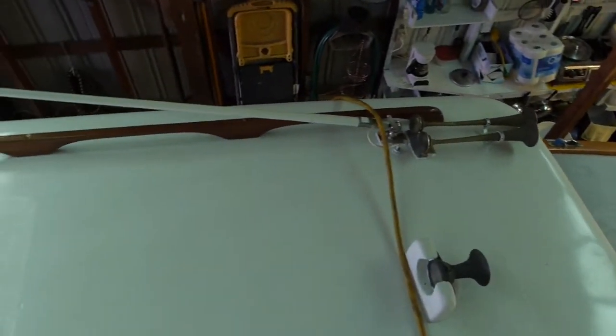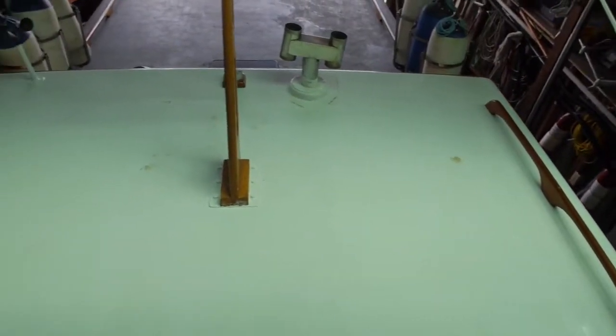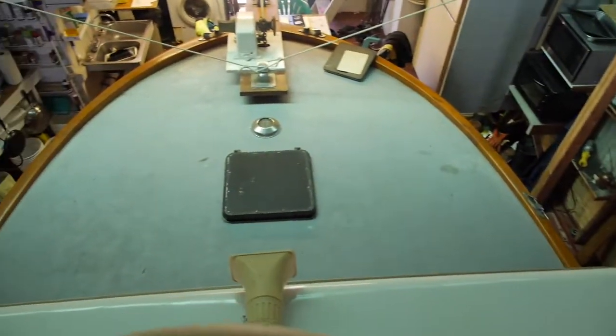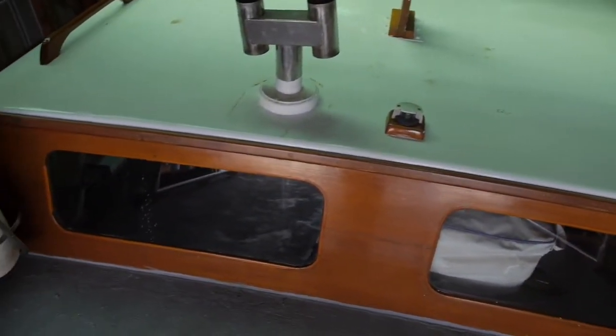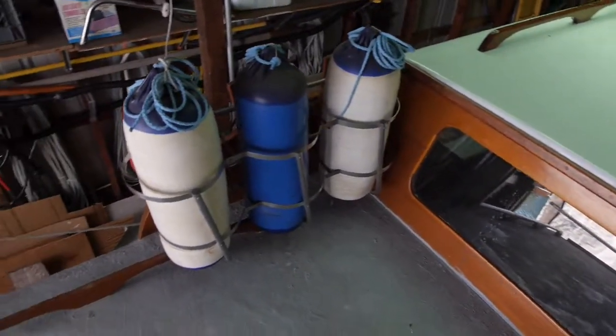Starting from the top, looking at the upper deck. I'm on top of the bridge deck pilot house. There's a very large space below — you'll see that on the interior video. Here's a look from the aft deck, with windows that provide great visibility from the steering station.